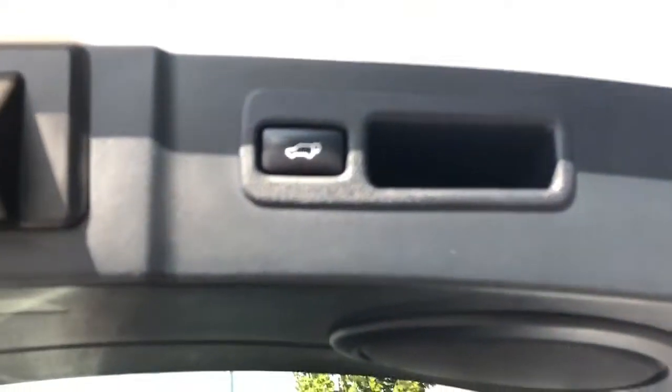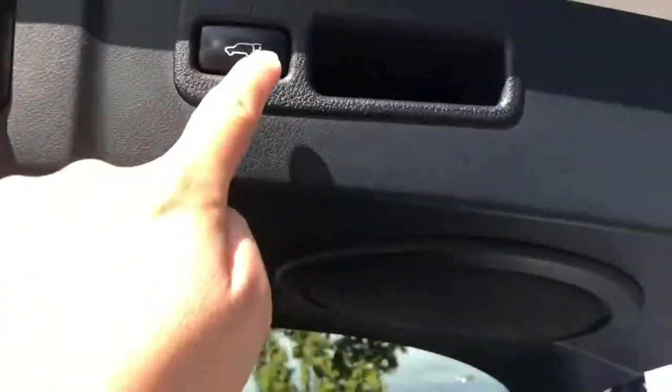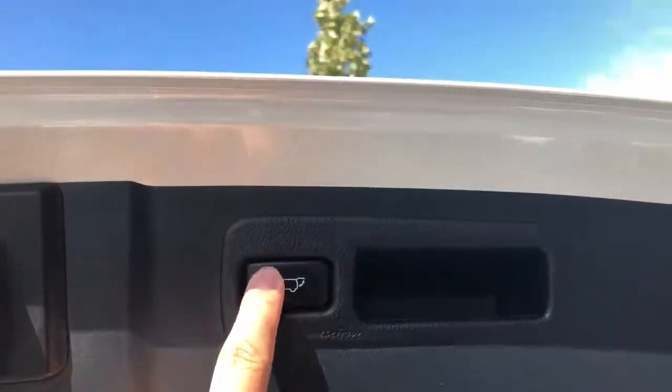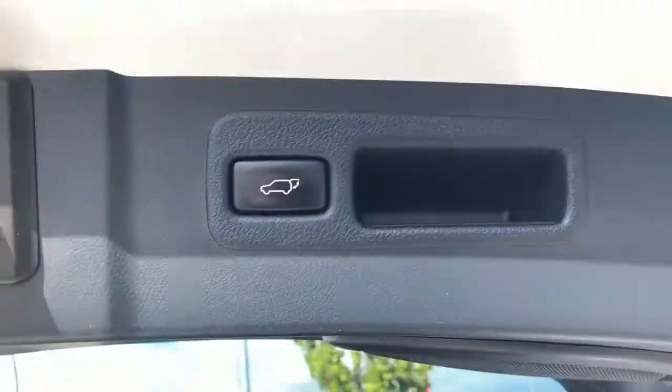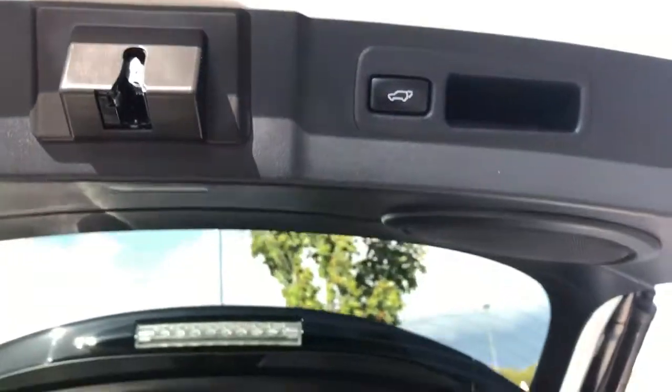You can also set the height of the trunk. If you want it there, you just hold it. If you hear the three beeps, that means it holds it in that spot. So let's take a look on the side here.